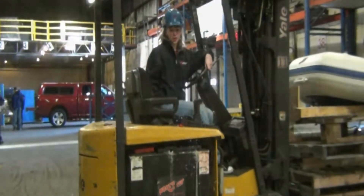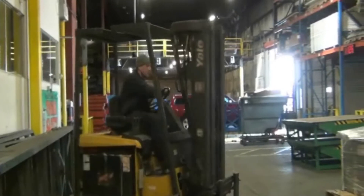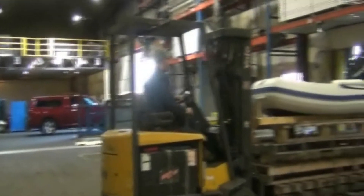Used electric forklifts have many advantages, including zero tailpipe emissions, resulting in a safer work environment for employees. They produce less noise during operation, site fuel storage is eliminated, and the cost of fueling is eliminated.